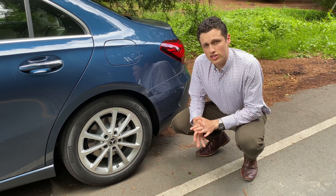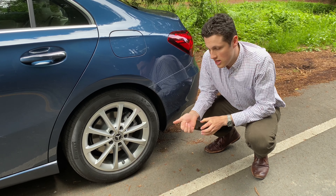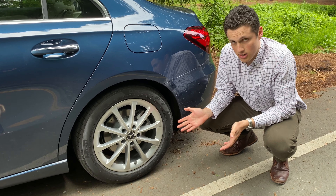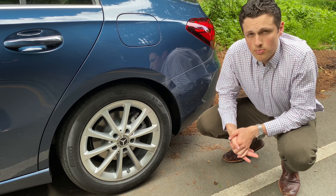The tires on this vehicle are 205/55 on a 17-inch rim. I personally would recommend sticking with these base 17-inch rims — they look perfectly fine and the ride quality would be hurt by a larger rim.